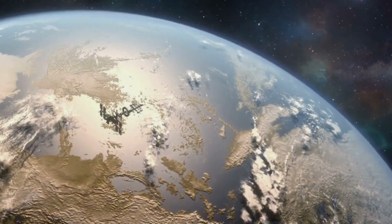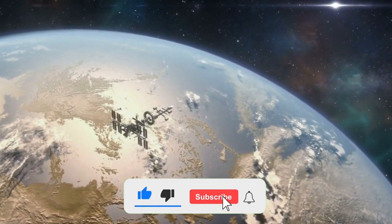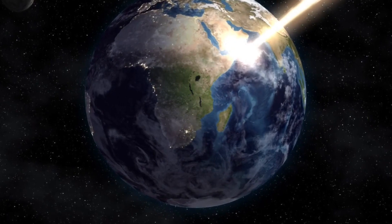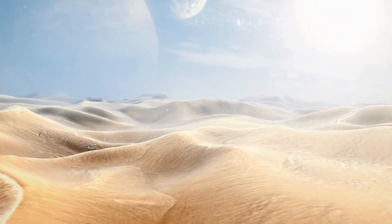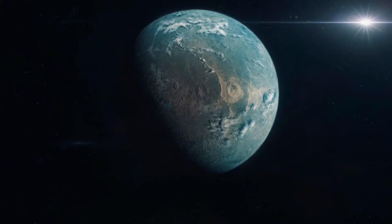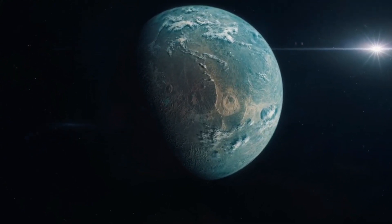HD 189,733b boasts a size even surpassing that of Jupiter, making it a truly colossal entity in our universe. This mesmerizing blue marble-like planet is also entirely made of gas. That's why scientists classify HD 189,733b as a hot Jupiter. This planet is located so close to its star that it completes its orbit in just over two days.